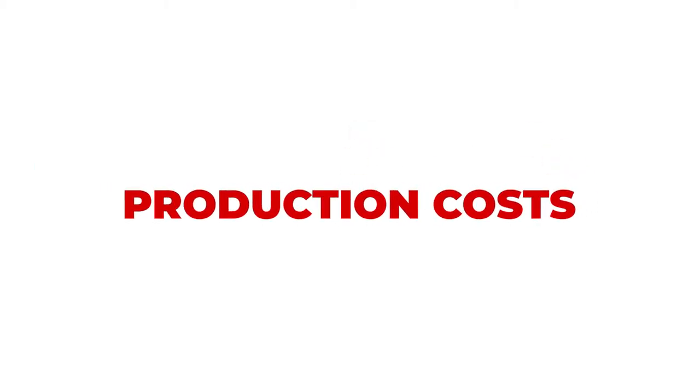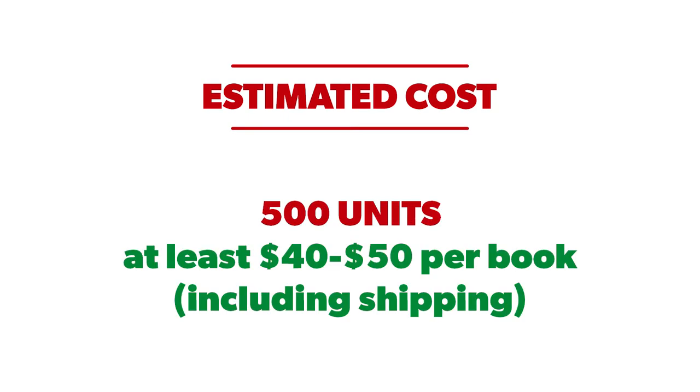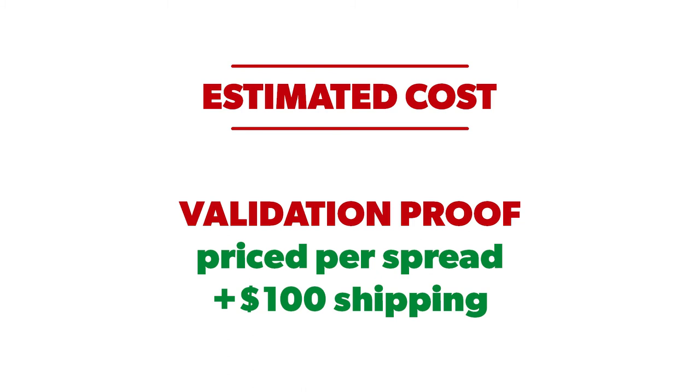Pop-up books are incredibly unique and so we aren't able to provide any sort of accurate quote for these projects until we've created the validation proof. For a very rough ballpark, we would estimate an approximate cost of at least $40 to $50 per book for the minimum 500 unit run, meaning at least $25,000 total, but we'll need to use the proof to get any more exact than that. Per unit costs decrease the more units you print, as with any offset printed project. The price for the validation proof itself would be determined by the artwork and calculated spread by spread, plus a shipping cost of $100.